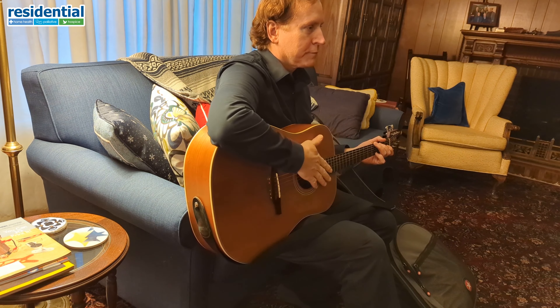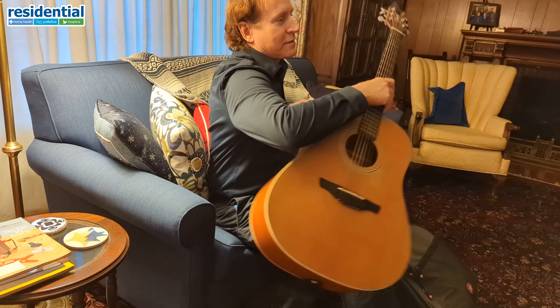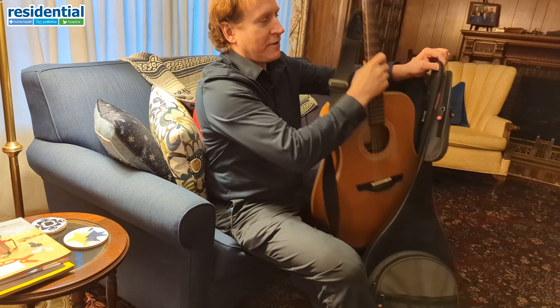This has been a general look at what music therapy is and how it is used with our patients at Residential Hospice. That will complete our orientation for today with music therapy.